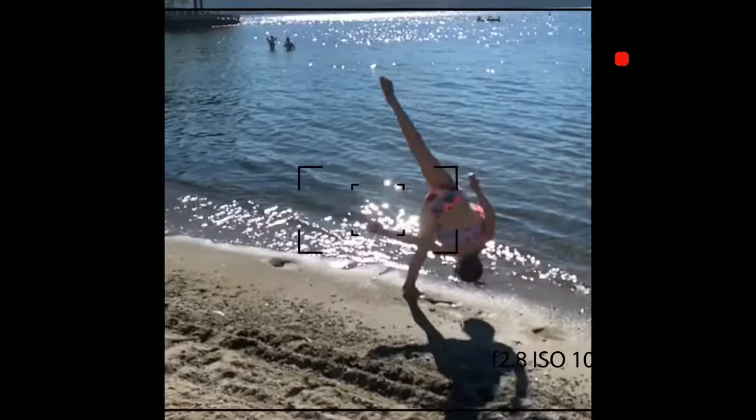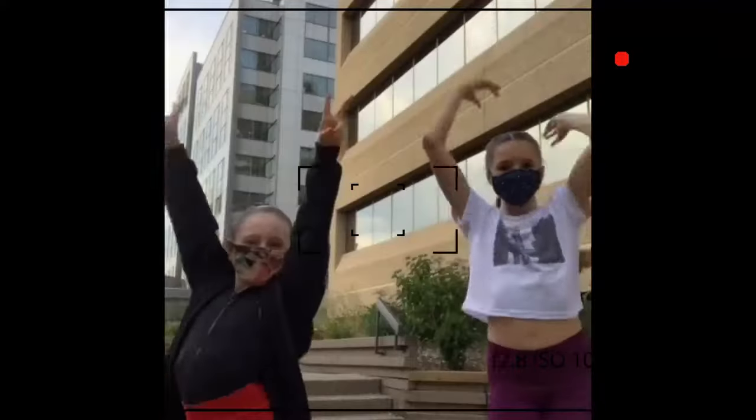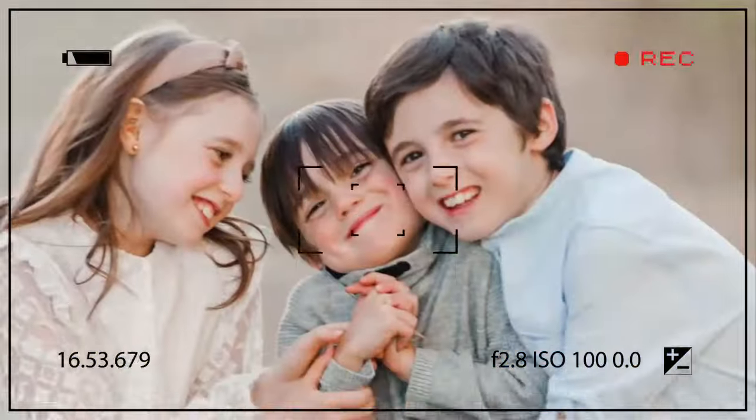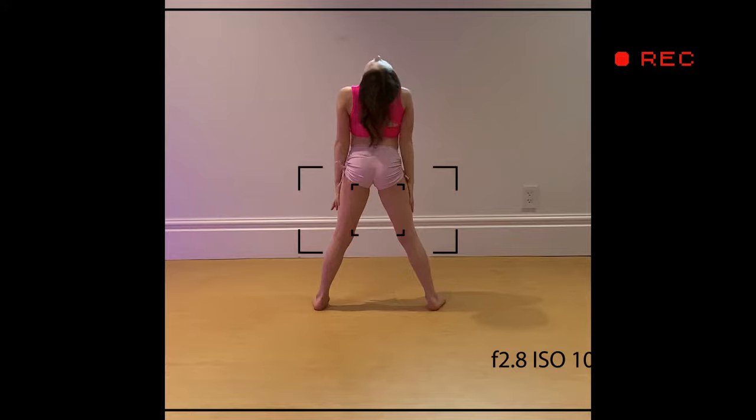Hey guys, it's Kinsley and welcome back to my YouTube channel. I haven't been posting a lot because I've been very busy these past few weeks, but today I'm super excited because someone recommended I do a dancewear haul, so I'm going to do that.